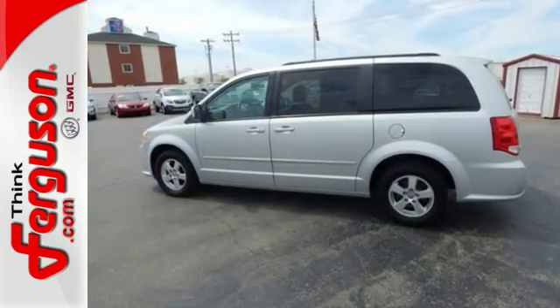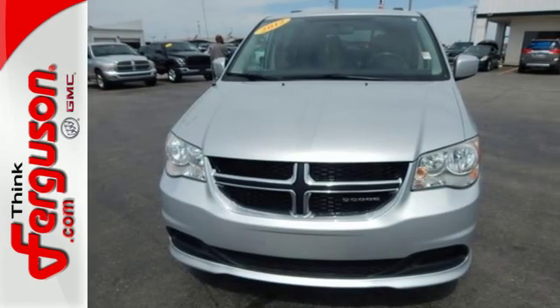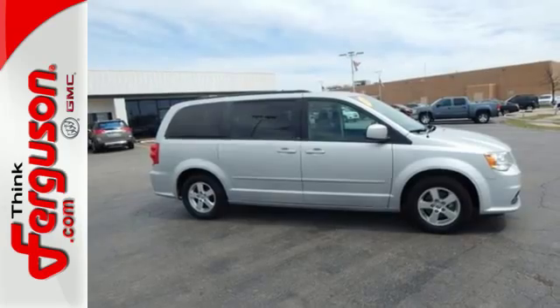Enjoy the convenience of heated door mirrors and a CD player with steering wheel audio controls. This well-engineered and reliable van is one test drive away from being yours. Stop in today.